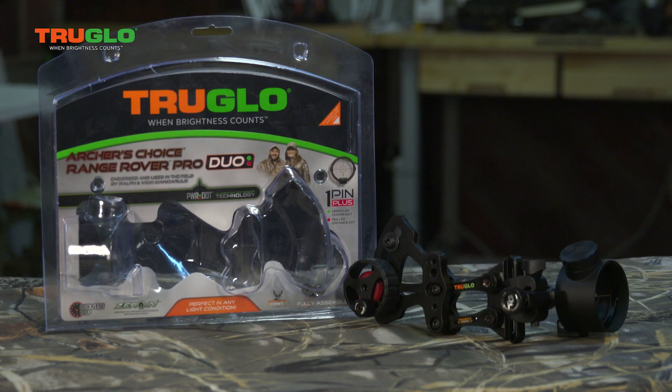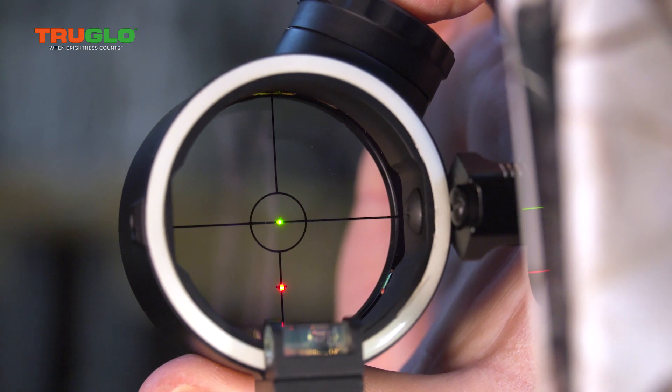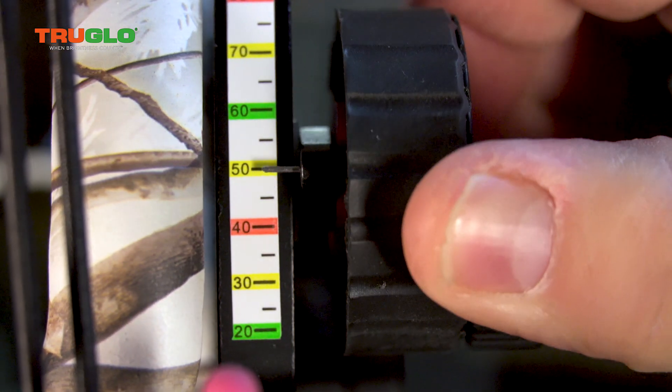The Duo is a double dot. What's really cool is you sight it in for like 20 yards with a green dot, and then the red dot is at 50.